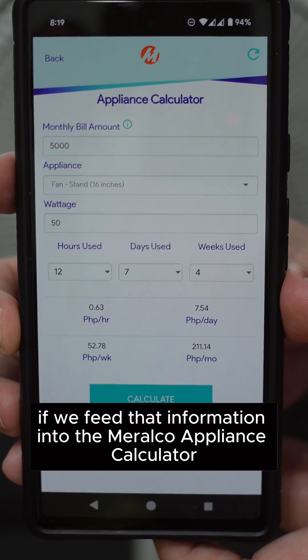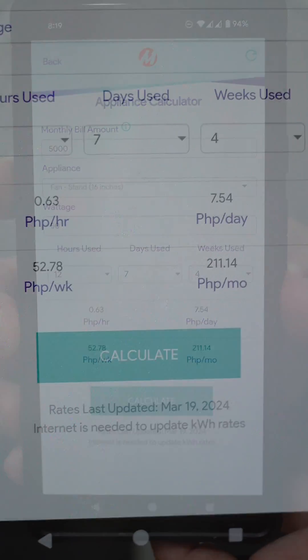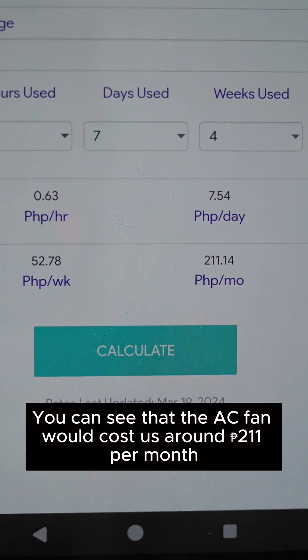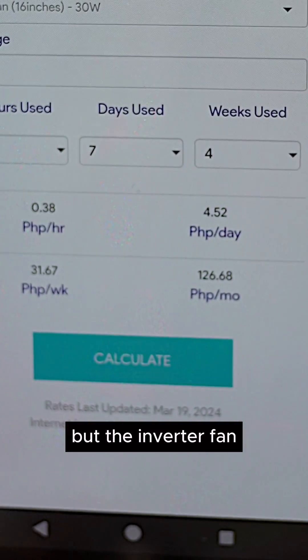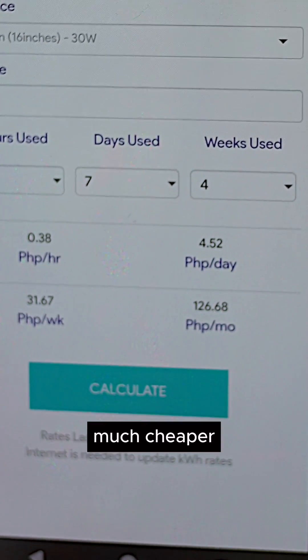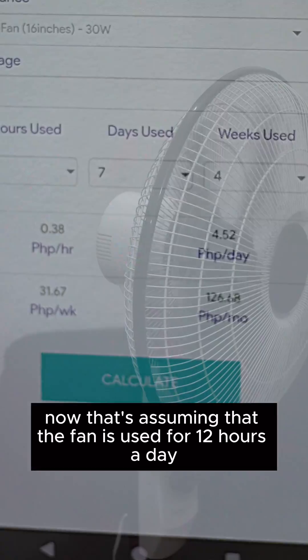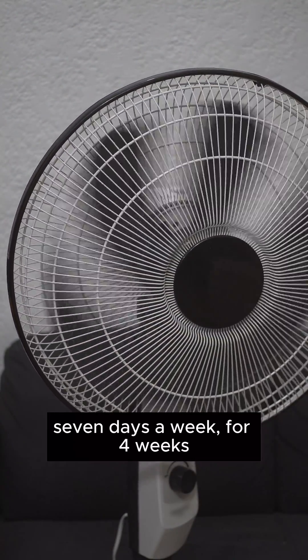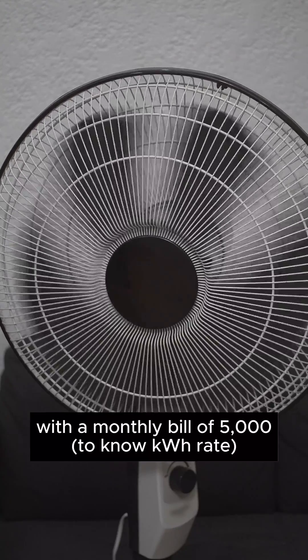If we feed that information into the Meralco appliance calculator, you can see that the AC fan would cost around 211 pesos per month, but the inverter fan would only cost around 127 pesos per month — much cheaper. That's assuming the fan is used for 12 hours a day, seven days a week, for four weeks, with a monthly bill of 5,000 pesos.